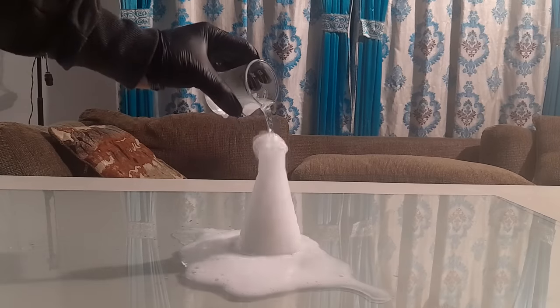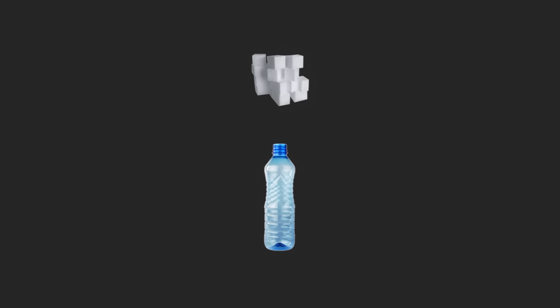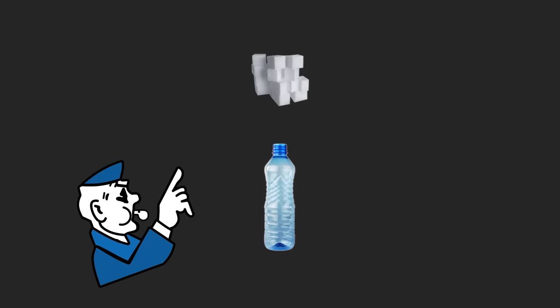Have you ever mixed baking soda and vinegar together before? Maybe you wanted to make a baking soda volcano, or maybe you've put some dry ice in a bottle just to hear a loud bang. I'm sure your neighbors didn't appreciate you making a mess of the neighborhood in either case.